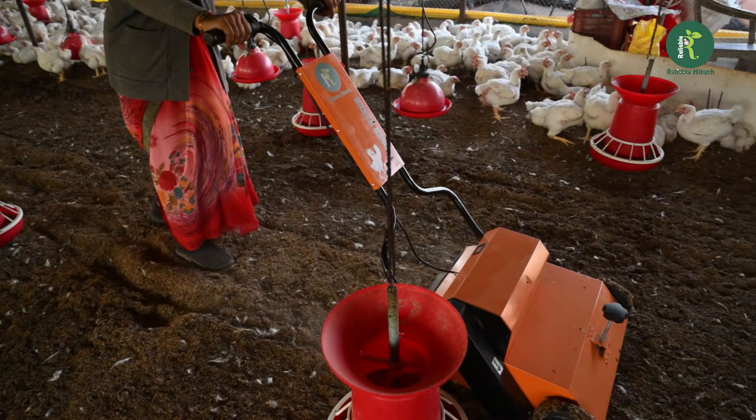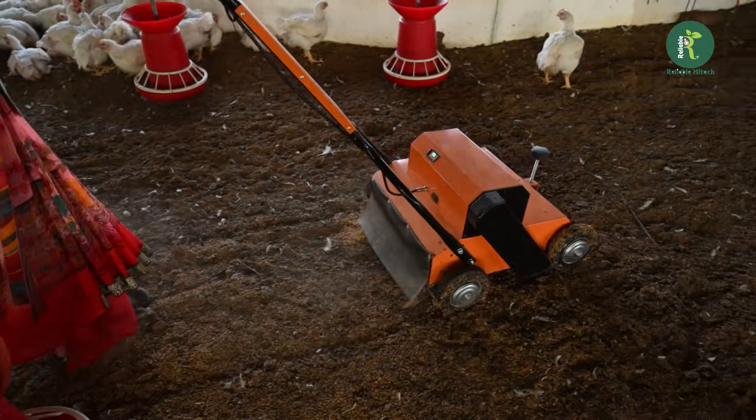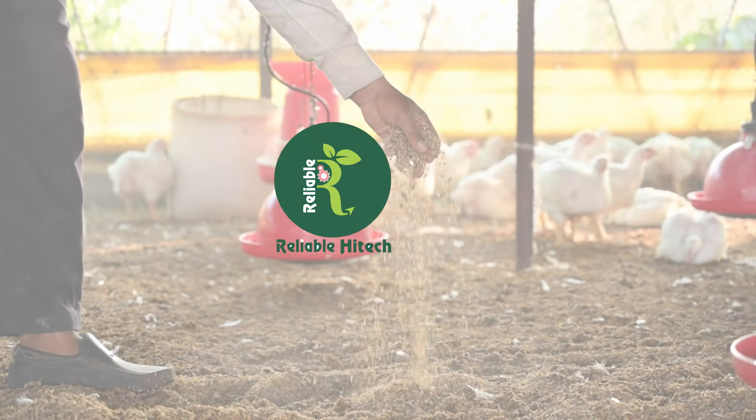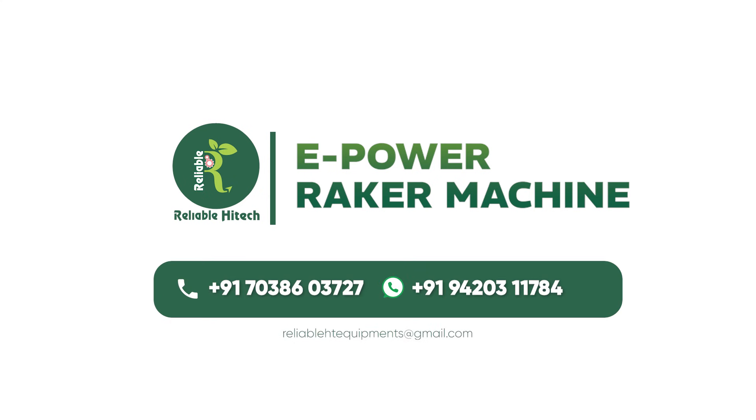Experience the power of innovation with the e-power wrecker machine by Reliable High-Tech Industries. Order now and give your poultry the care they deserve.